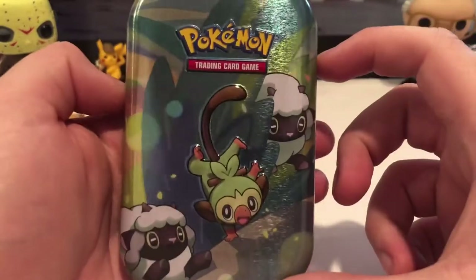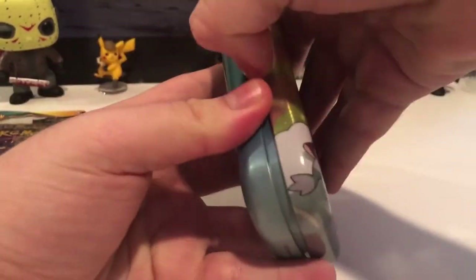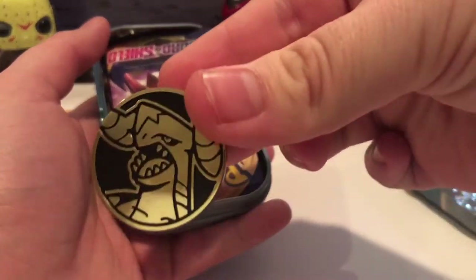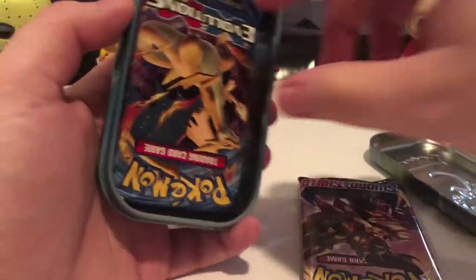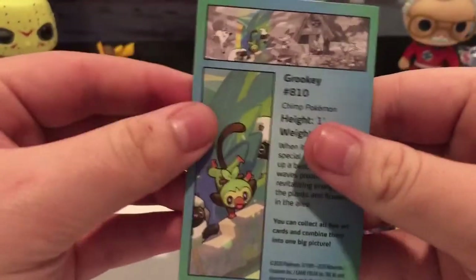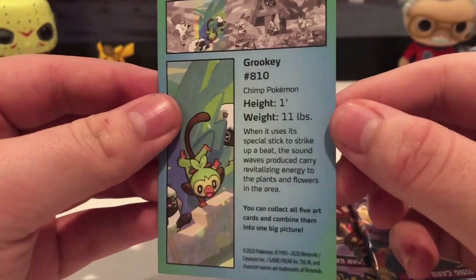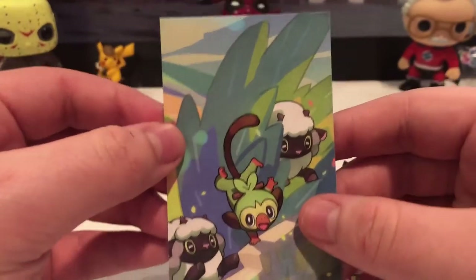Here's the other tin — I got two different art tins. We got the same coin, the same exact one, another Sword and Shield pack, and a Mega Charizard Evolutions pack. More artwork as well.